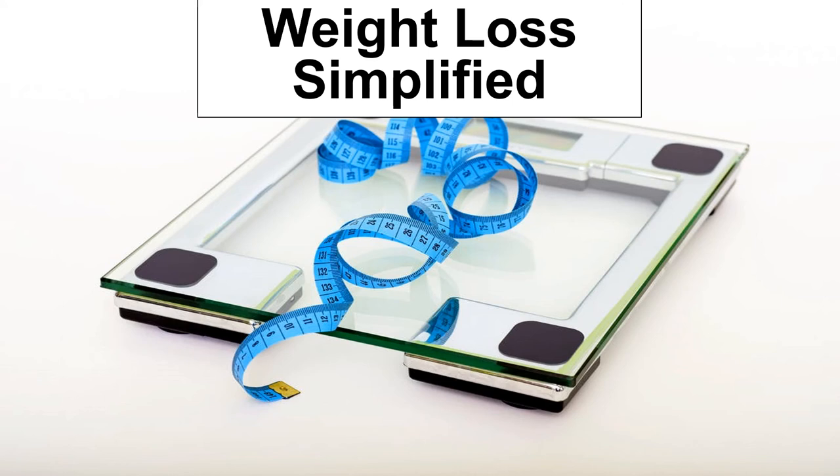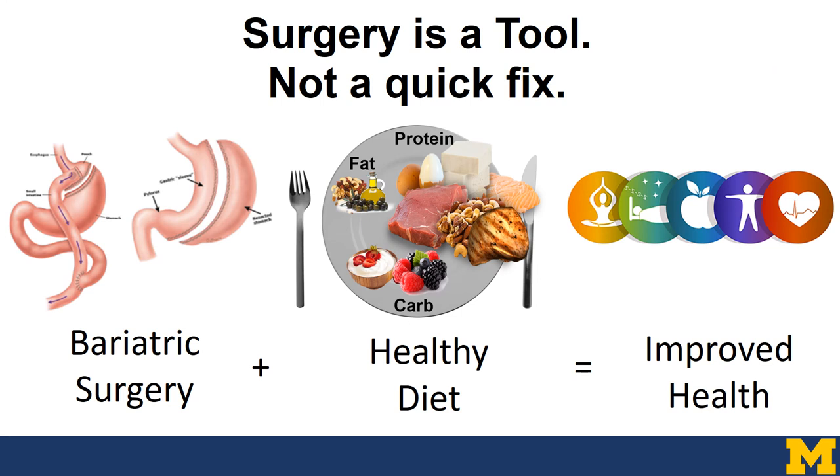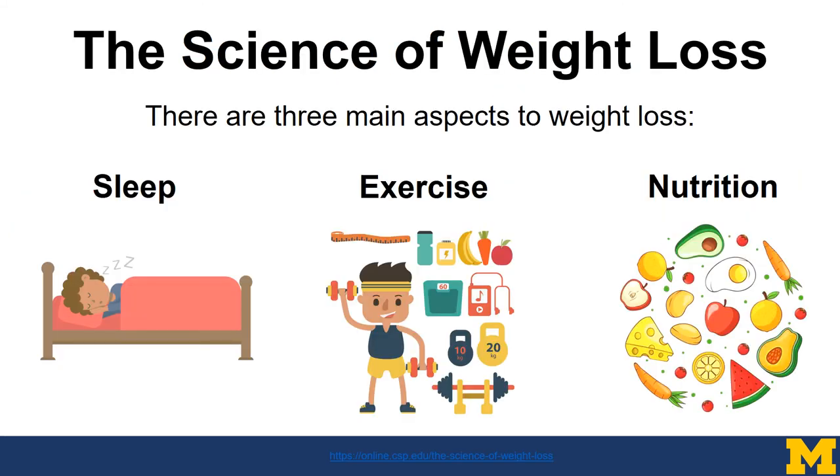Let's talk about weight loss in a simplistic term. In regards to bariatric surgery, we all know it's just a tool and not a quick fix. With bariatric surgery and a healthy, balanced diet, that's what leads to improved health over time. The science of weight loss can be very confusing — there is so much information about diets and fad diets and medications — but it really comes down to three very important things: sleep, exercise, and nutrition.